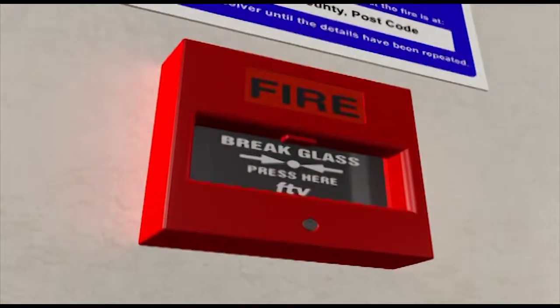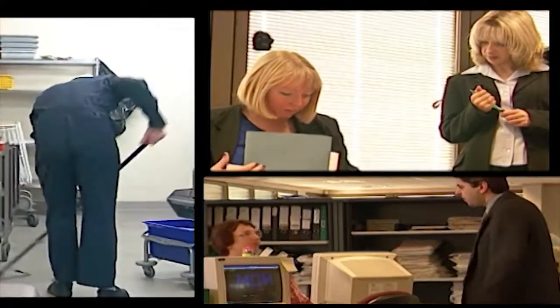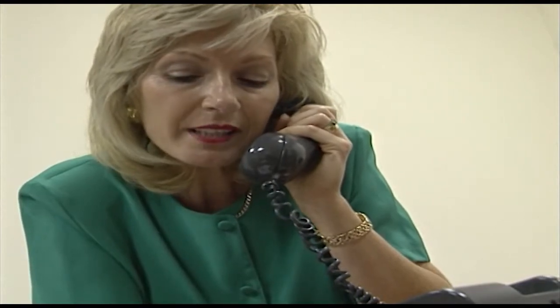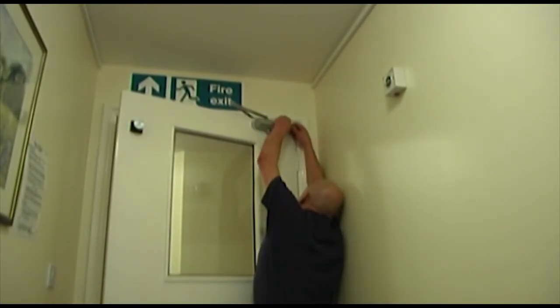If you discover a fire, you must raise the alarm straight away by using the nearest available fire alarm call point, which will look like this. Everyone has a responsibility for fire safety. If you see something that you think is not right, make sure that you report it to the person responsible for fire safety, so that it can be sorted out before there is an emergency. Your safety or your life could depend on it.